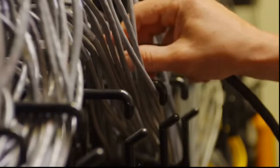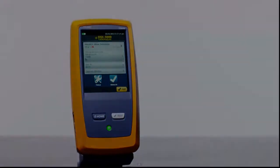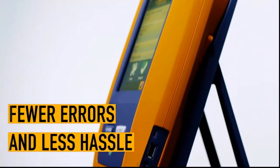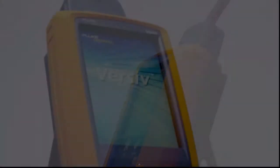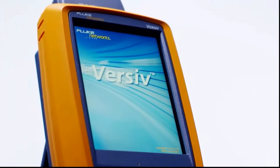By simplifying setup, eliminating errors, and making troubleshooting and testing both copper and fiber links twice as fast, Versiv is designed to get more jobs done with less supervision — ensuring fewer errors and less hassle, getting jobs done once and for all. Put the difference to the bottom line. Get ready to get systems acceptance faster with Versiv.